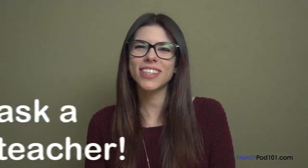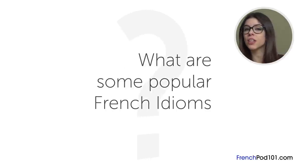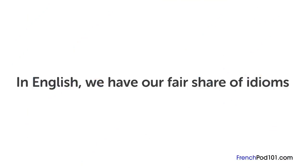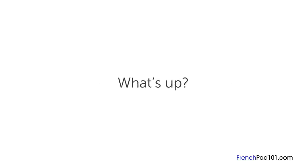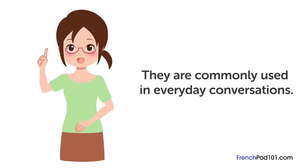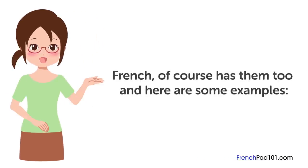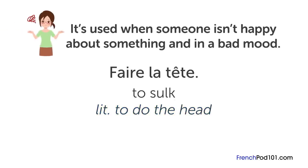Hi everybody, Candice here. Welcome to Ask a Teacher, where I answer your most common French questions. The question for this lesson is: what are some popular French idioms? In English, we have our fair share of idioms like "It's raining cats and dogs". They might not make much sense literally, but they are commonly used in everyday conversation. French has them too. « Faire la tête » means "to sulk", but its literal translation is "to do the head". It's used when someone isn't happy and is in a bad mood.